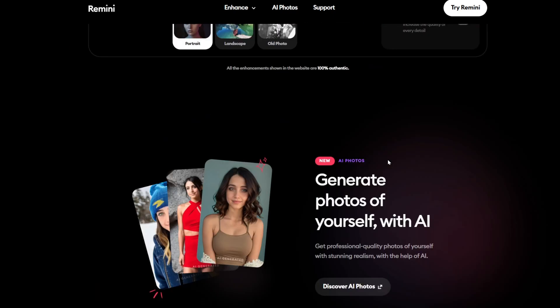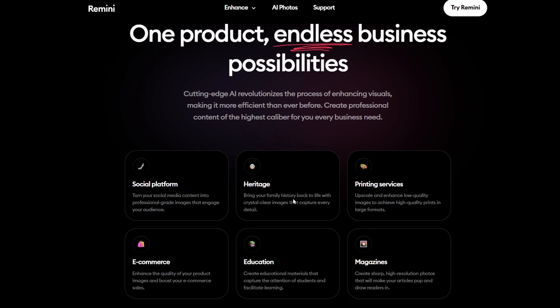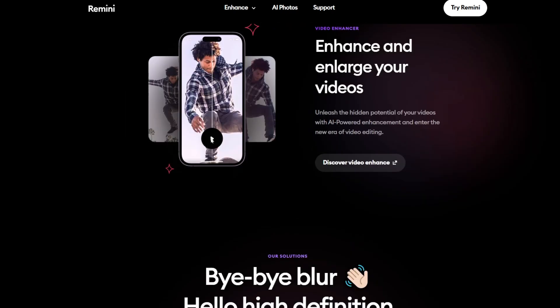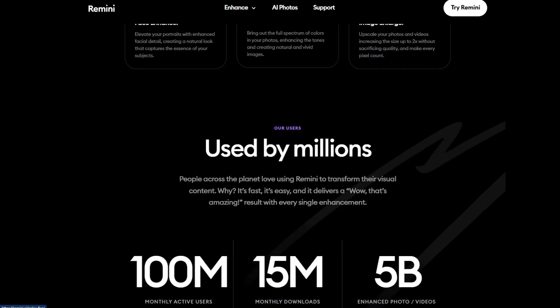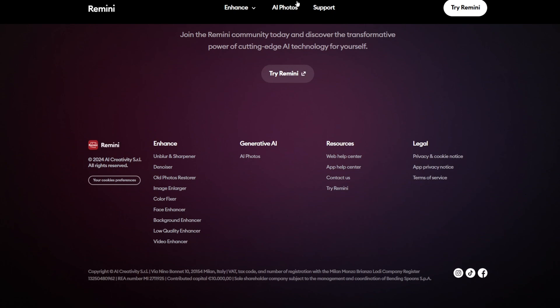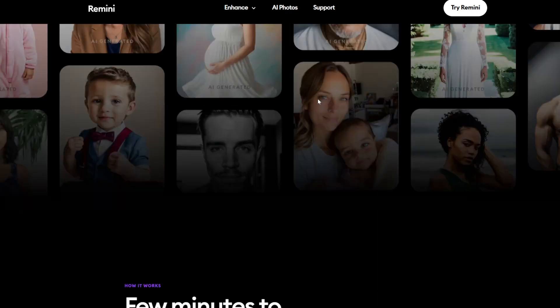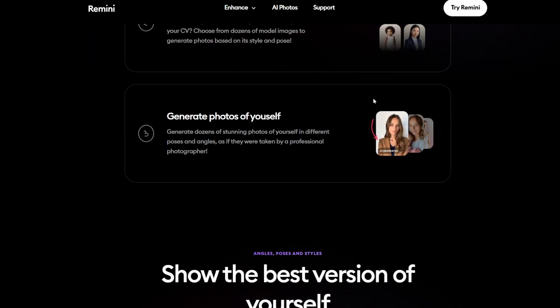Key features: AI upscaling — enhance low resolution images to HD quality. Photo restoration — revive vintage or damaged photos with color correction and detail sharpening. Blur and noise removal — sharpen blurry images for a cleaner, more professional look. Portrait enhancements — improve facial clarity and skin tones in selfies. Video upscaling — apply AI tools to enhance video quality.